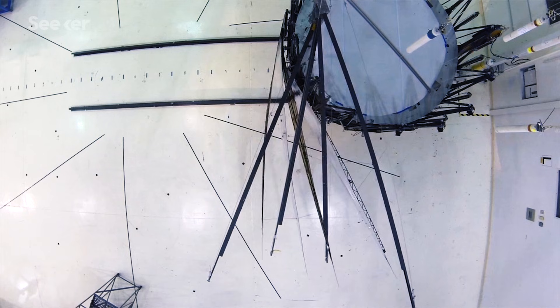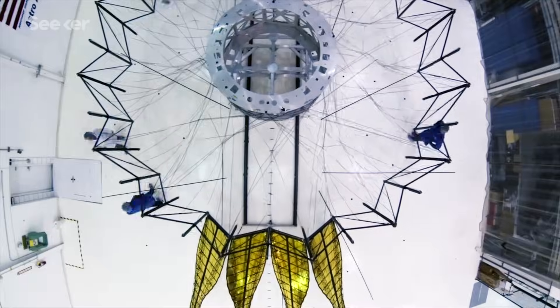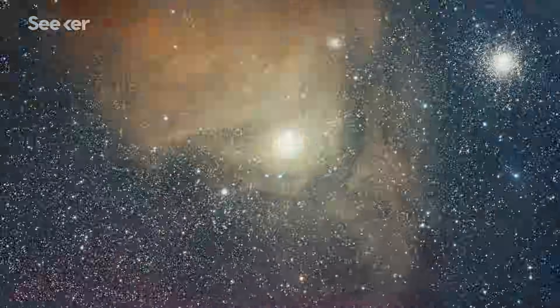One origami project currently in development at NASA's Jet Propulsion Lab is the starshade, which is essentially a big star blocker. Have you ever tried to take a picture of someone when the bright sun is beating down on them? All the detail gets washed out. This is the same problem astronomers have when trying to image exoplanets.